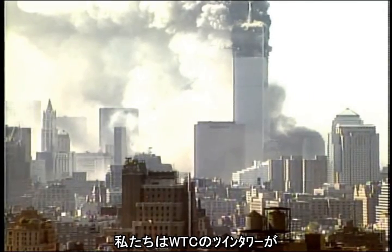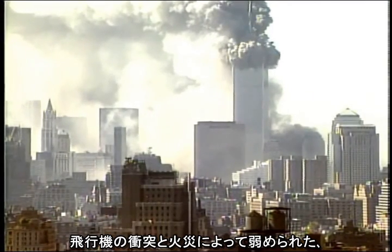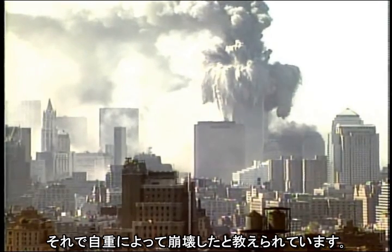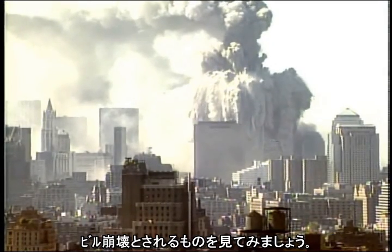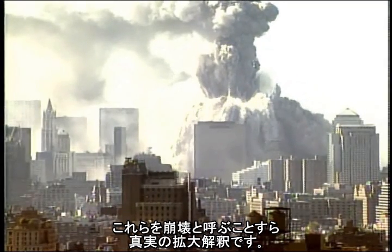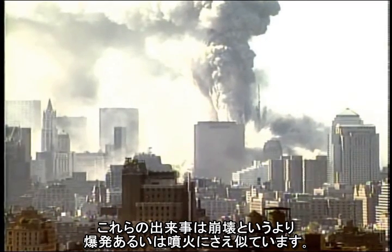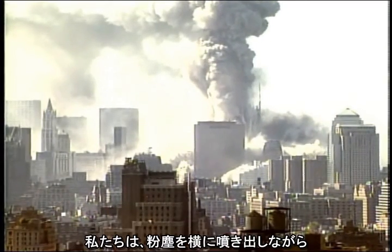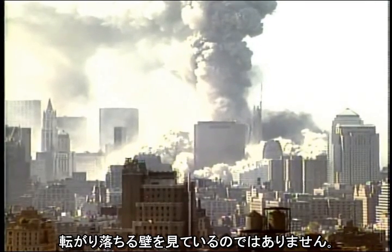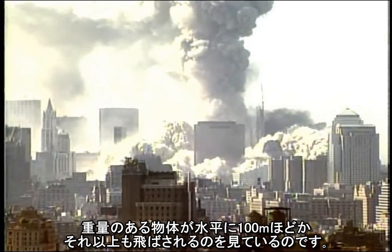We are told that the twin towers at the World Trade Center were weakened by airplane impacts and fire, then came down in a gravity-driven collapse. Just look at the supposed collapses. It stretches credibility to even call them collapses. These events resemble explosions, even eruptions, more than collapses. We are not seeing the walls come a-tumbling down with the dust blown out to the side — we are seeing massive projectiles thrown horizontally hundreds of feet.